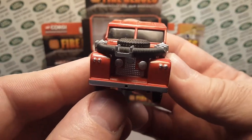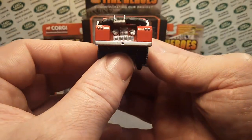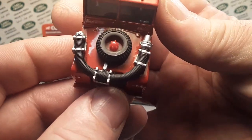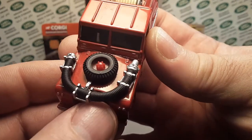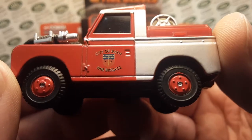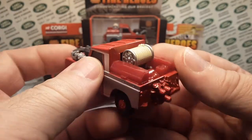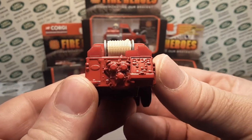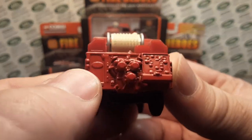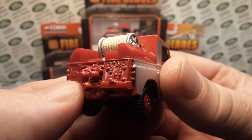Very nice. There it is — series one, some detailing up front. Can't see the grill for the big hose — it's got a big pumper hose on the front. Wheel on the bonnet, as they may say. On the side it says City of Bath Fire Brigade, got the silver quarter panel. Now this is all metal up here — the bodywork. The rear tail has all the gauges and switches, pump nozzles, and the Land Rover badge, handle on the rear bumper. Just awesome — that's all metal back here.